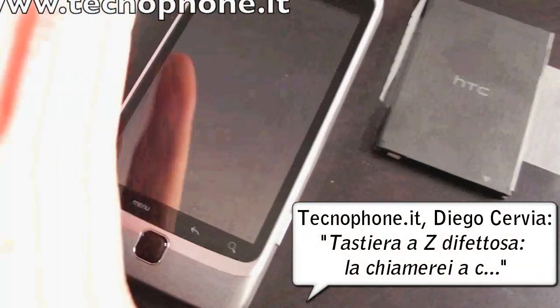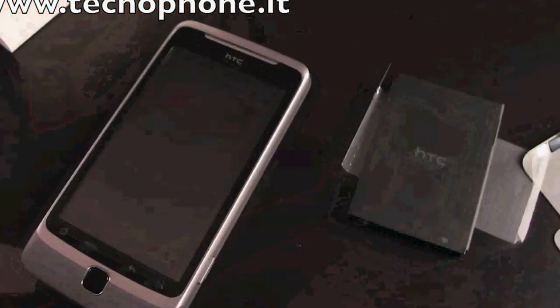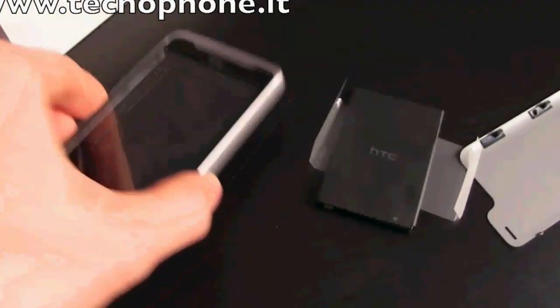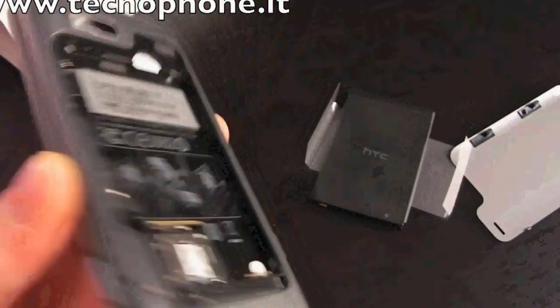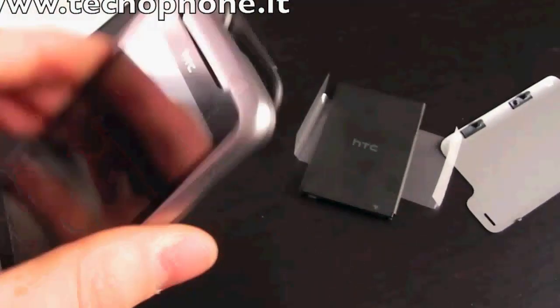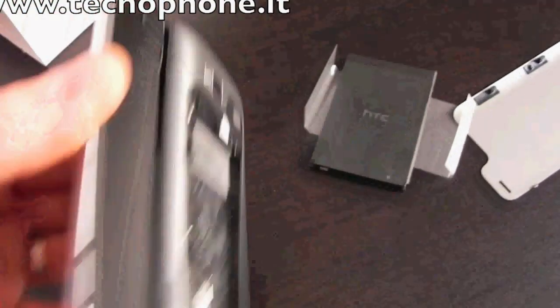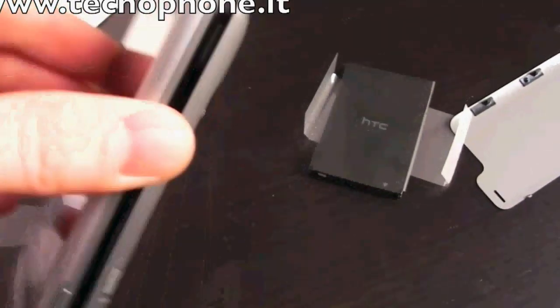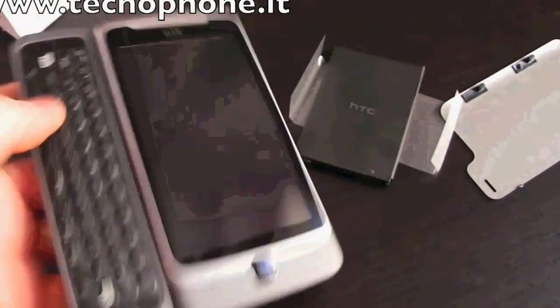Volevo farvi vedere una cosa che è abbastanza spiacevole. Guardate qua: questo è il famosissimo sistema di apertura. Anche da chiuso, a parte che è molto difficile prendere solo la parte sotto, come potete vedere non ha grossi problemi di apertura.